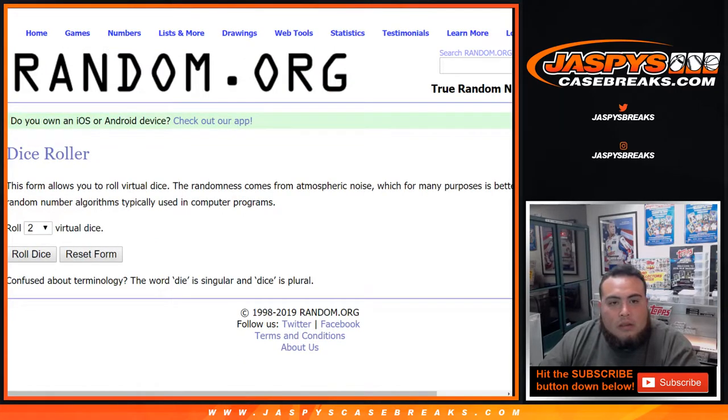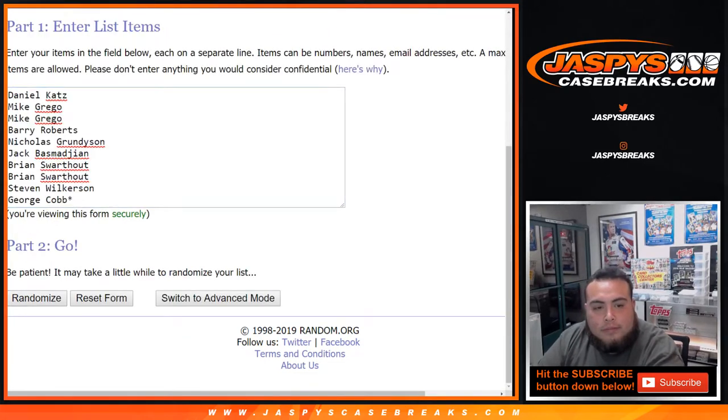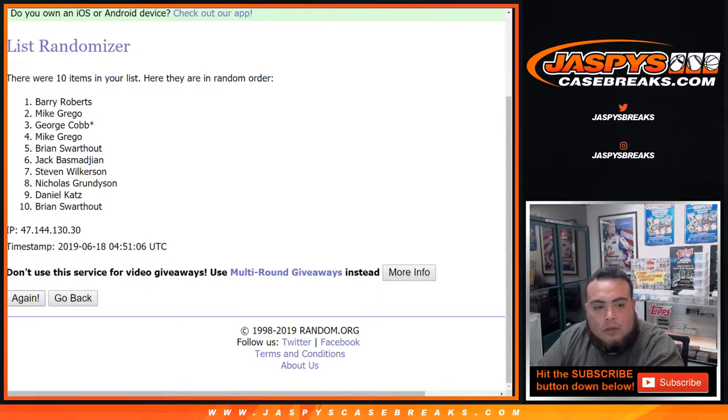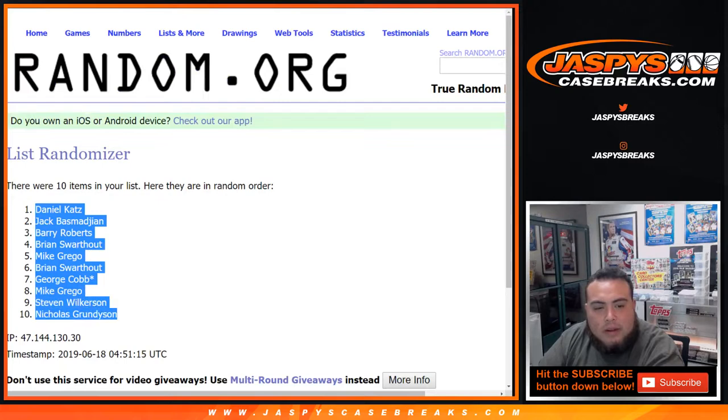Let's roll it. We got a two and a five — lucky number seven, good luck. That's one, two, three, four, five, six, and seven. Seven times: Daniel down to Nicholas.